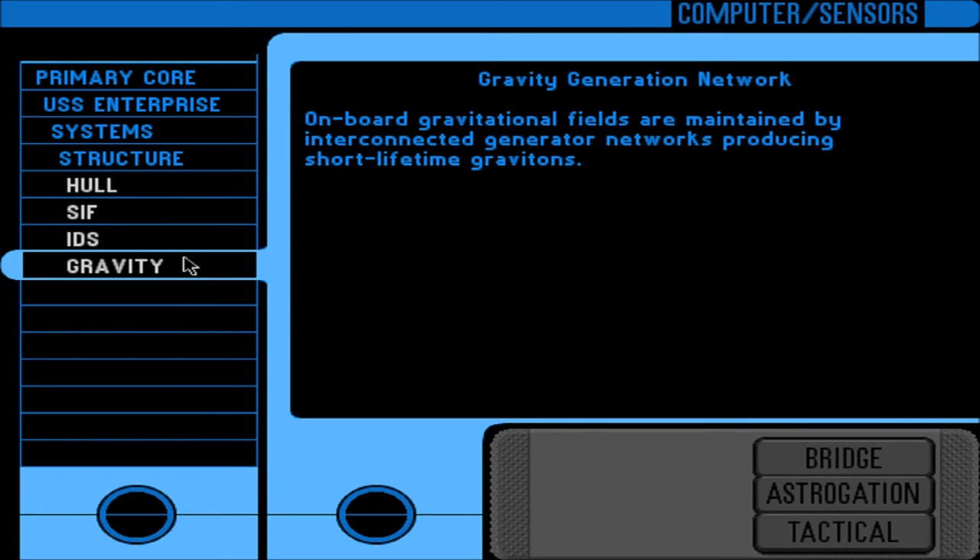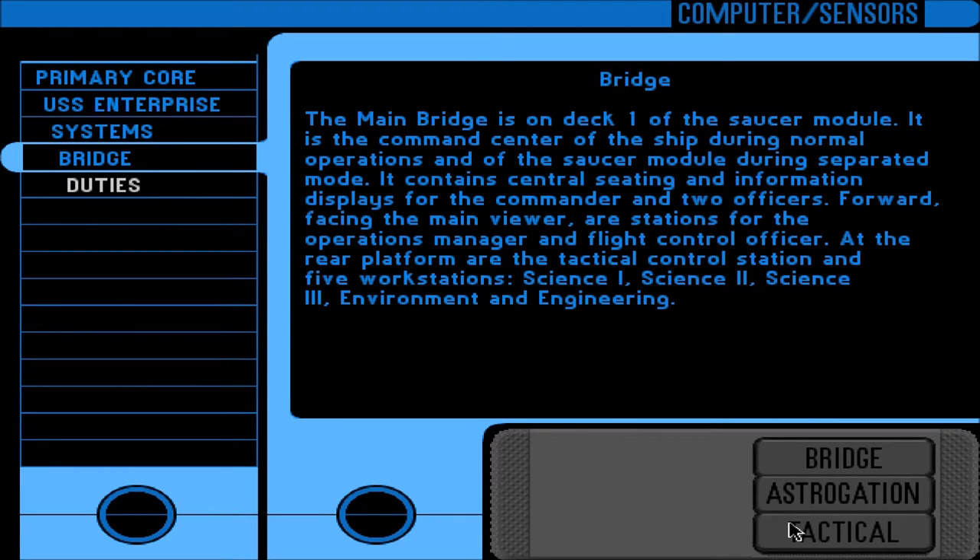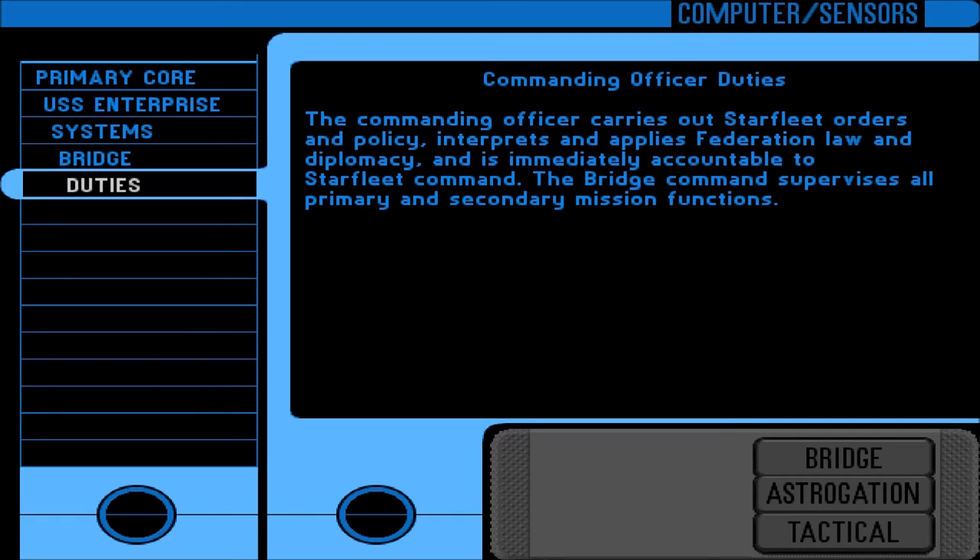Gravity generation: on-board gravitational fields are maintained by interconnected generator networks producing short-lifetime gravitons. The main bridge is on deck one of the saucer module — the command center during normal operations. It contains central seating for the commander and two officers, forward-facing stations for the operations manager and flight control officer, and a rear platform with the tactical control station and five workstations. The commanding officer carries out Starfleet orders, interprets Federation law and diplomacy, and is accountable to Starfleet Command.